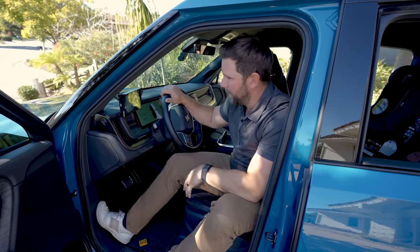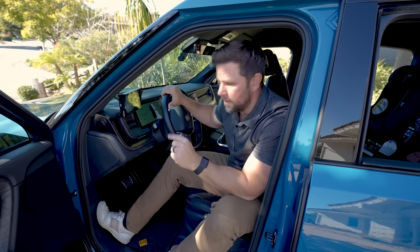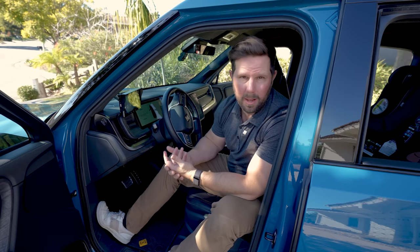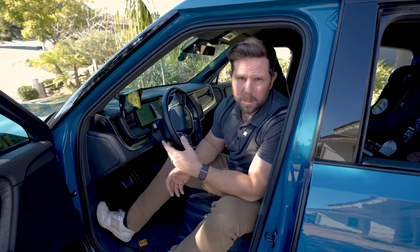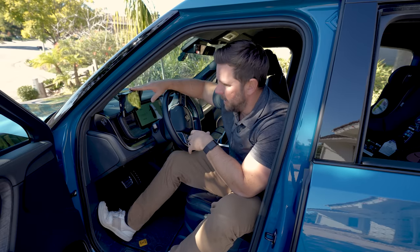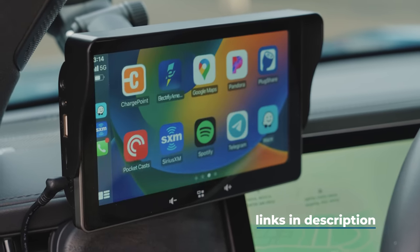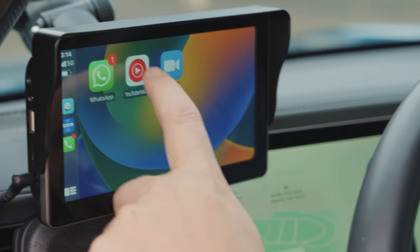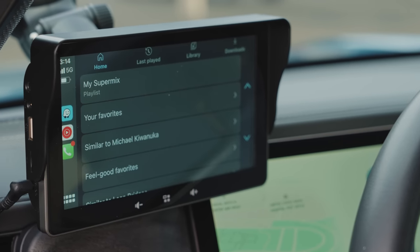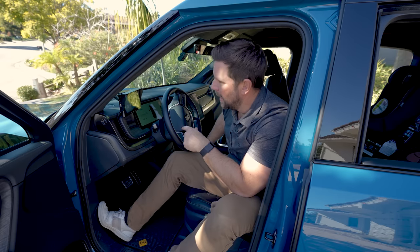Inside the car — this is our Rivian, but this would also apply to almost most new EVs. They have their own built-in infotainment systems, but they lack so many things; they really don't have hardly any apps. You can play music, you can do navigation, and that's about it. What I've been able to do is add this little screen right here, and this screen supports Apple CarPlay and Android Auto.